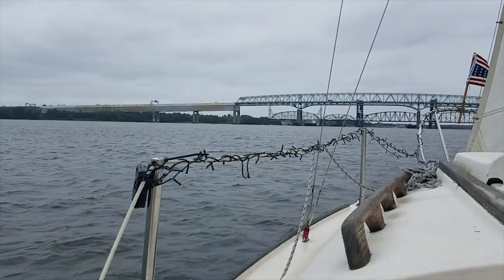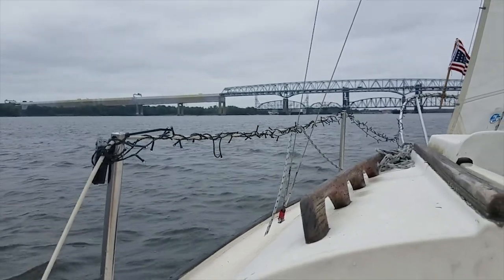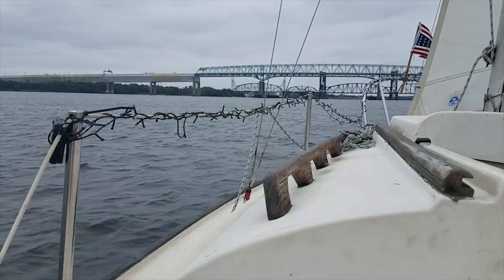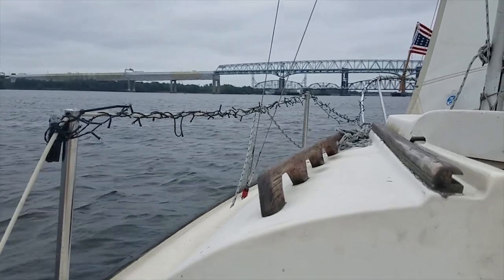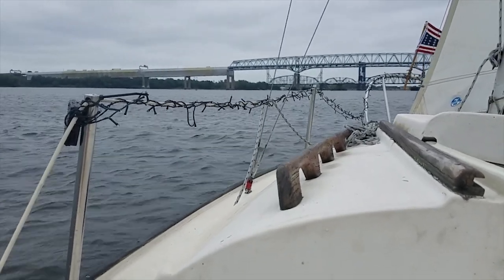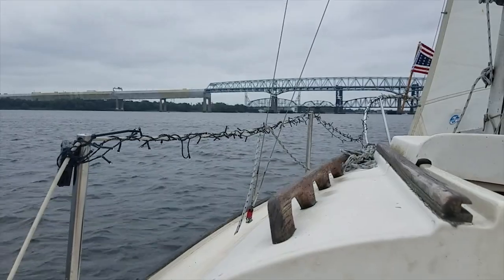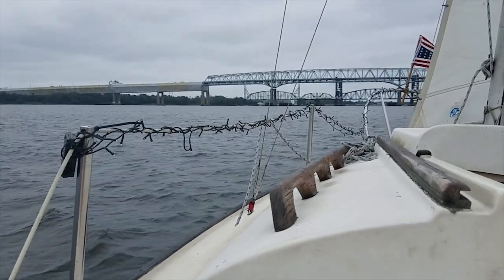Between these two bridges is a little public boat launch that I used to sail my O'Day Javelin out of. My wife and I — she was my girlfriend at the time — we got stuck with no motor in our little 14-foot Javelin for about 6 to 7 hours, just battling wind and tide. We were 100 yards from the ramp but we just couldn't get there. It was kind of miserable, but we survived. And she decided to marry me a couple of years later. So yeah, she's a keeper.